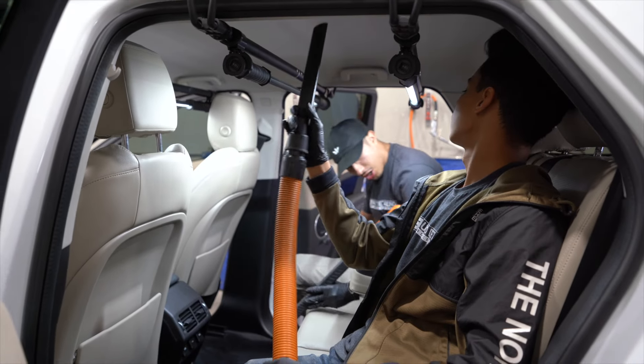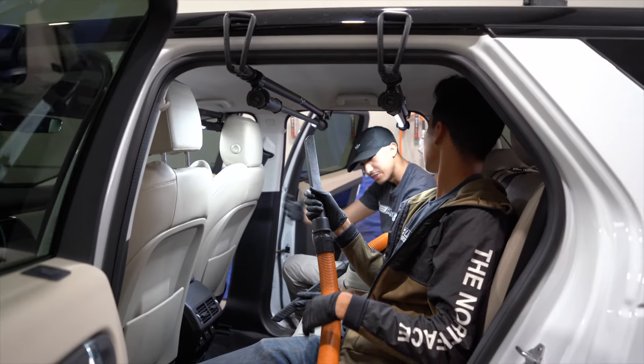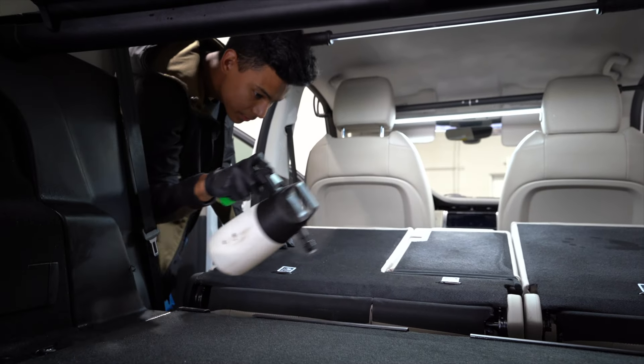Next we have smoke odor removal. This one is essentially the full interior cleaning, just more thorough, and then we include an ozone treatment to remove the odor. This is more of a specialty service, so it doesn't happen too often. And then our most basic one is the mini interior detail — that's more like a maintenance interior cleaning. It's going to vacuum the interior, wipe down the plastics, and clean the glass and door jamb.